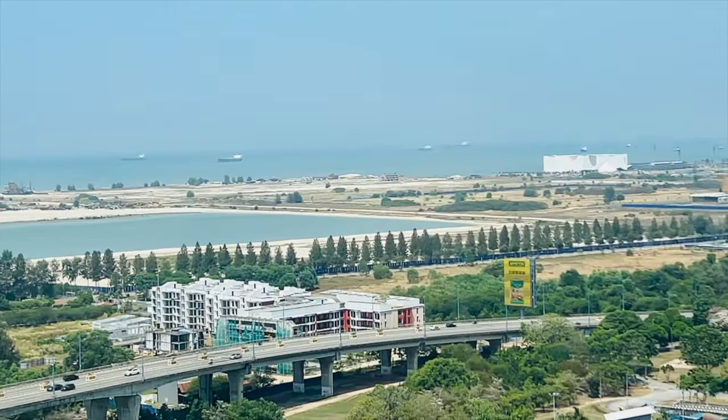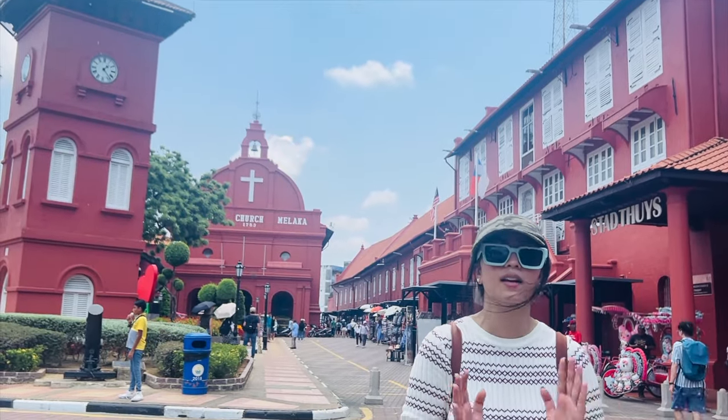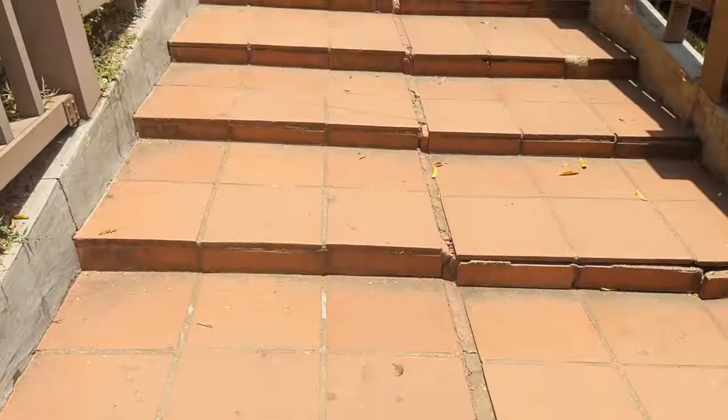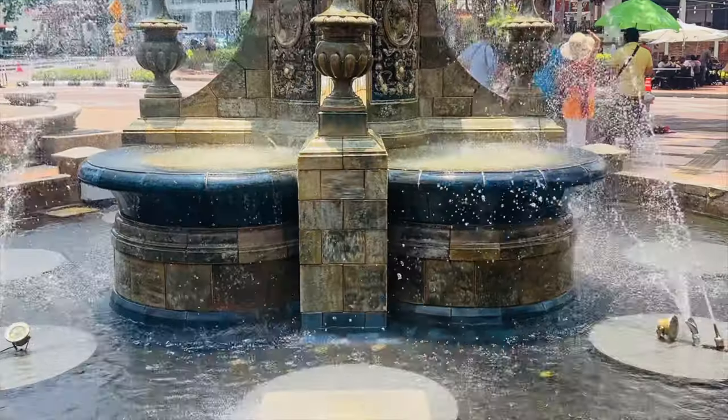In Malacca, you will first visit the Dutch Square, also called the Red Square, which was built by the Dutch during their colonial rule. All the buildings have been painted red. The first attraction is a fortress known as A Famosa. You can go up to the church situated at the top of the hill — it's not steep and takes only 15-20 minutes to reach. At the top, you can see Malacca's old church, a clock tower, and the Queen Victoria Fountain. After watching all that, you can go and enjoy the food street.